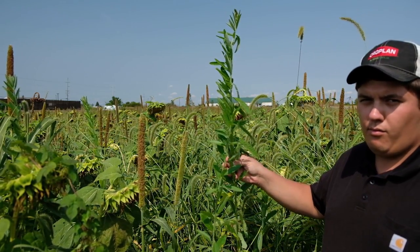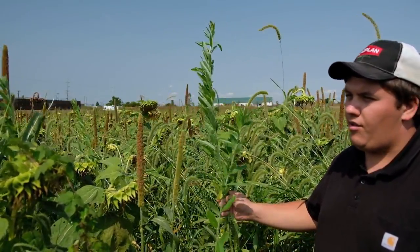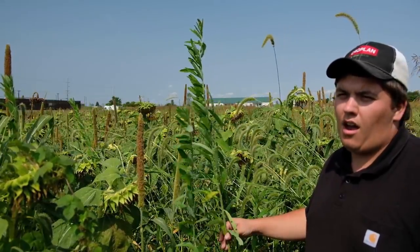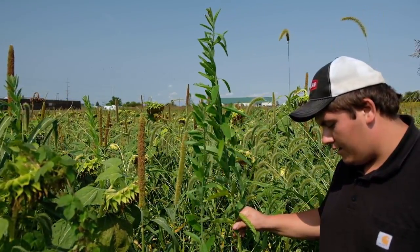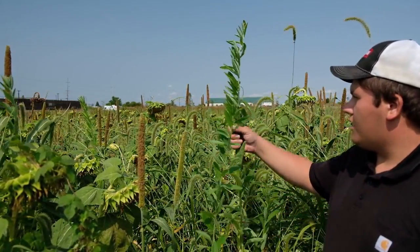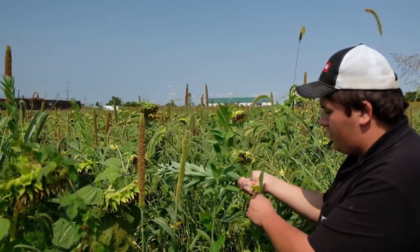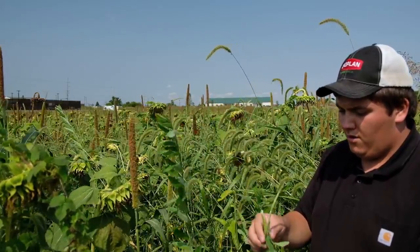Here we have a cover crop called sunhemp. As the name suggests, it is also in the hemp family, but it doesn't produce the same substances — it's not medicinal and it will not cure your glaucoma. What it will do for the soil is it is a super producer of nitrogen. This is some mega biomass; it has a really woody stem. So we're sequestering carbon, building biomass, and feeding the soil at the same time.